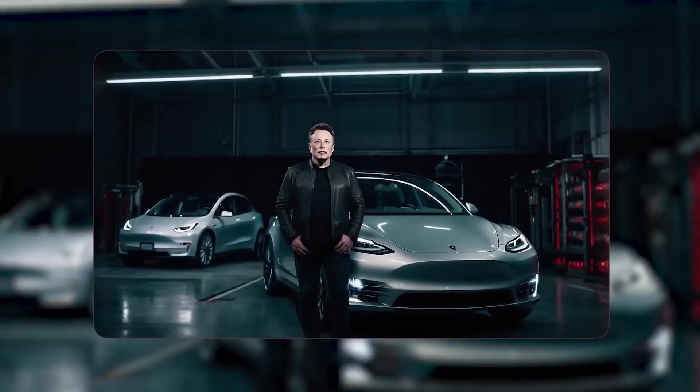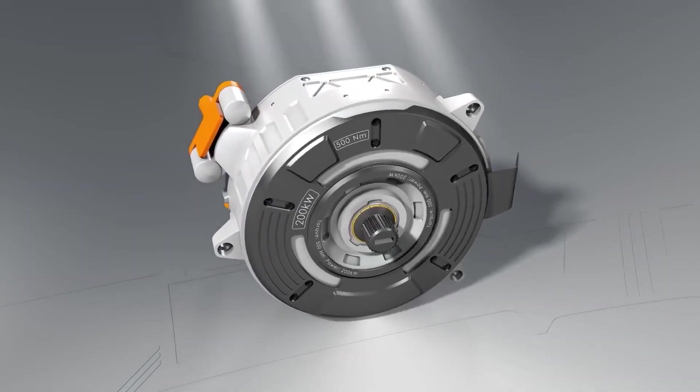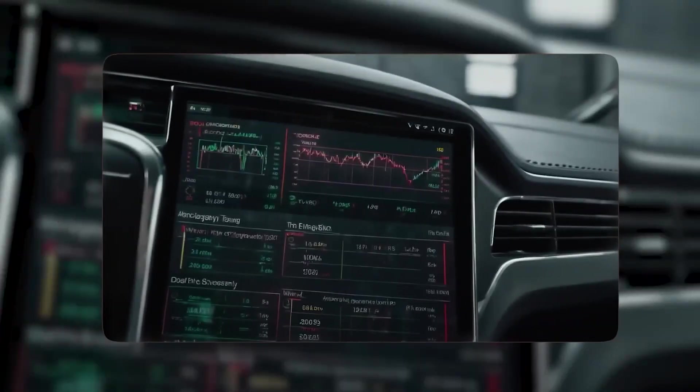Tesla didn't just build a faster motor. They changed what an electric motor can be. And the twist is how a single material wrapped around a spinning core turned into a warning shot to the entire industry.